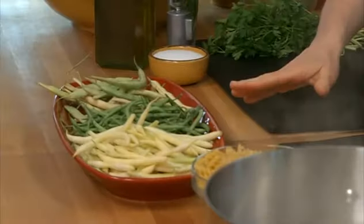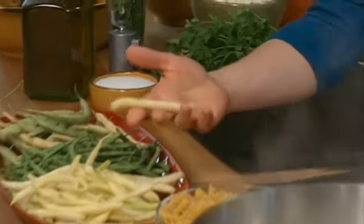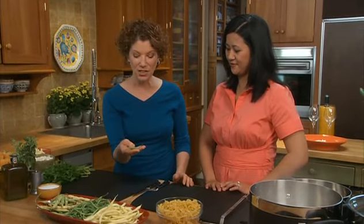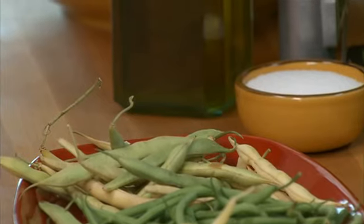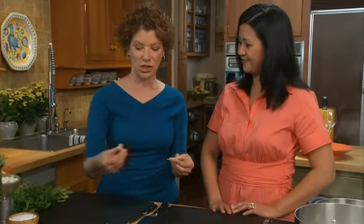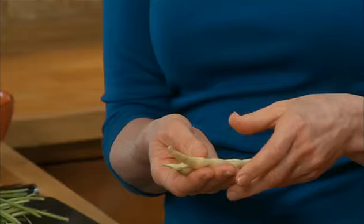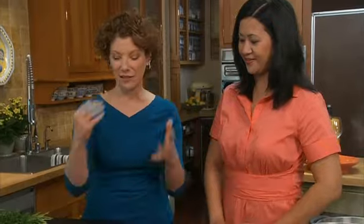I thought it would be really fun today to do a pasta dish with all of the beans I got at the farmers market. These are yellow wax beans. These are haricot verts, also French beans — a little bit more toothsome, a little more crunchy. And then these fresh cannellini beans — you don't eat these whole because that would be really crunchy. Have you ever bought cannellini beans? I've never had cannellini beans. I love them.